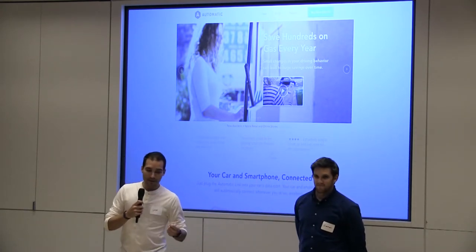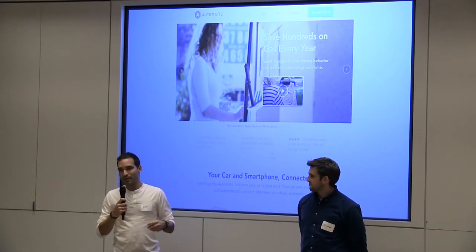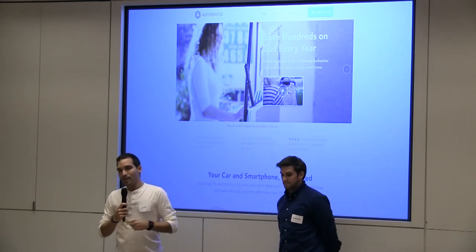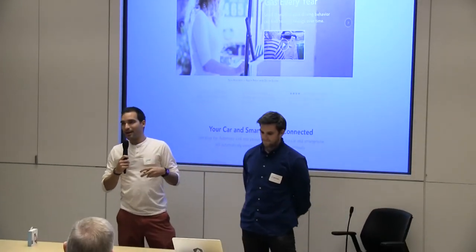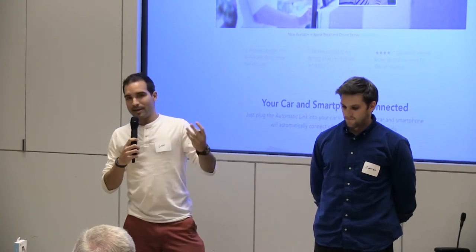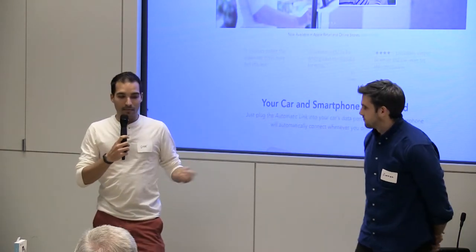Three, it helps people drive more efficiently. We keep track of all your trips and we also keep track of three things that affect your fuel efficiency: hard brakes, acceleration, and speeding. All these things account for what we call a drive score. The higher the drive score, the more you can save in gas. We've found that you can save up to a thousand dollars a year by driving more smoothly.